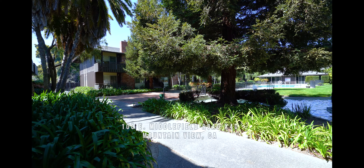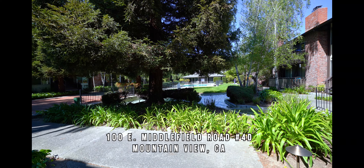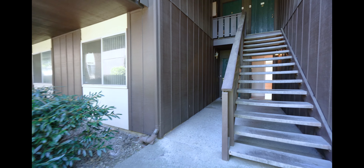Welcome to 100 East Middlefield Road in Mountain View. We're in a gated community. We're going to be taking a look at a two-bedroom, two-bath condo for rent in Mountain View.